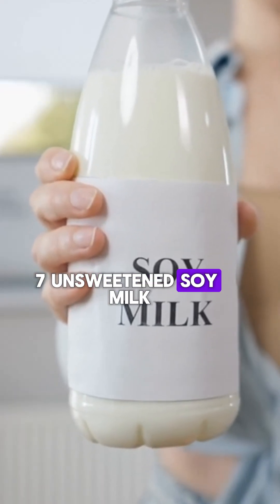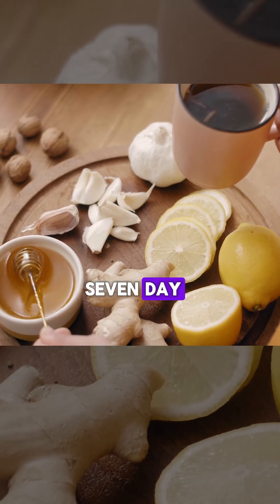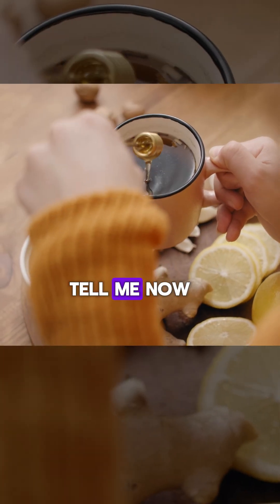Seven: unsweetened soy milk prevents the absorption of LDL cholesterol and lowers it. Would you like a seven-day cholesterol-lowering drink plan with specific timings? Tell me now.